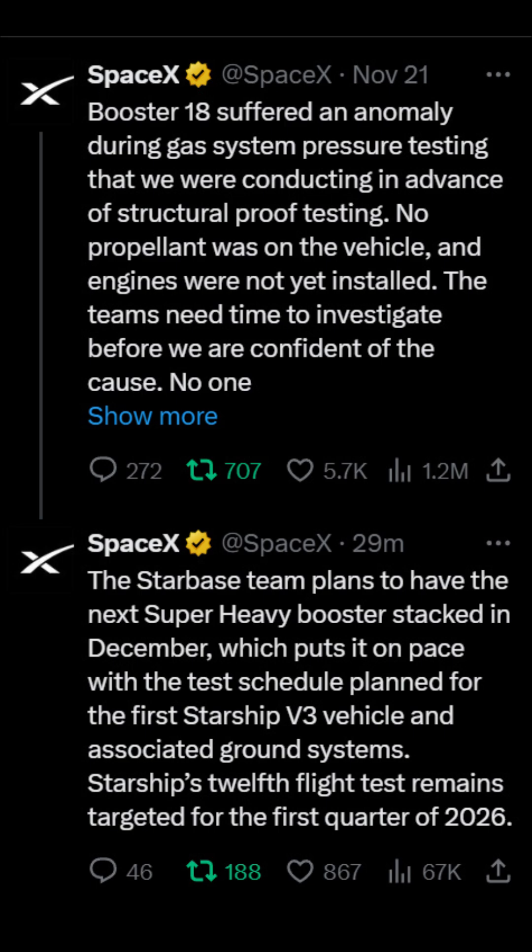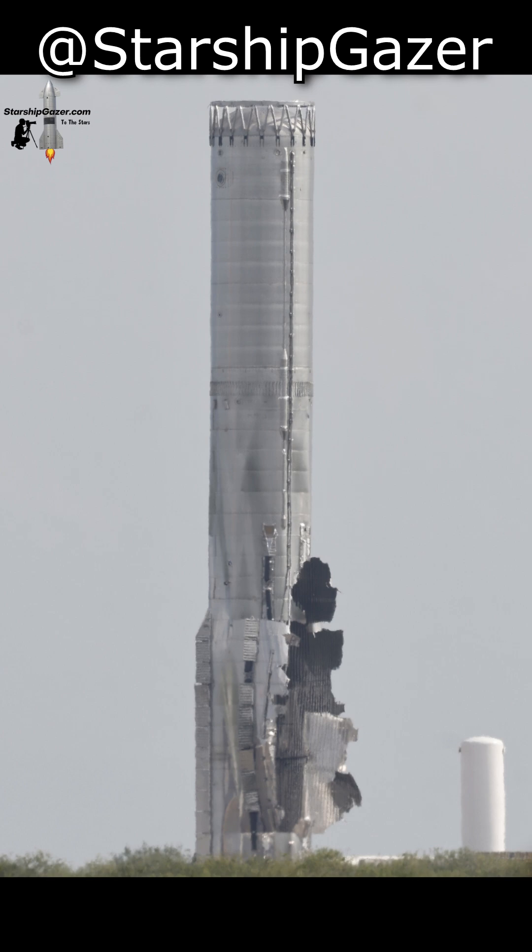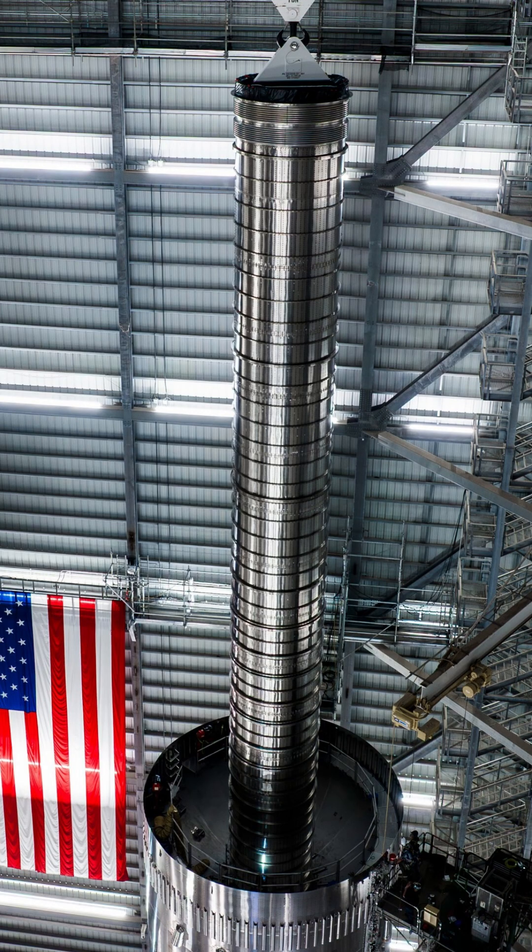They expect to have a replacement booster stacked sometime in December. But thanks to photos from Starship fans on site, we have a pretty good idea of what caused the failure. The tank being bent out meant it wasn't a negative pressure problem, and the fact that it was still standing with a big hole meant the transfer tube was still in good condition.